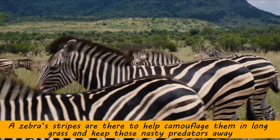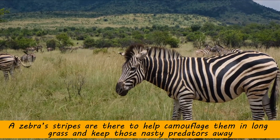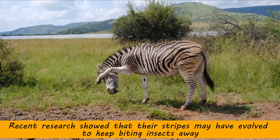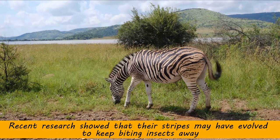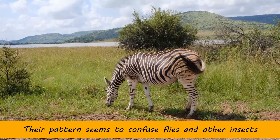A zebra's stripes are there to help camouflage them in long grass and keep those nasty predators away. Recent research showed that their stripes may have evolved to keep biting insects away. Their pattern seems to confuse flies and other insects.